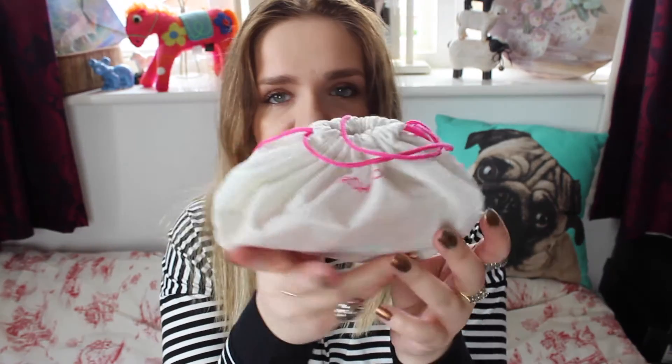Then you get the bag itself with the products in it. This month's has got a pink bag — these bags are really handy for storage, although last month's Birchbox came in a really cool makeup bag which I really liked. Sadly they haven't continued that; I hope they do it again in the future. I'm just going to go through the products — I'm not trying anything yet, this is an unboxing video. Keep an eye on my blog, which is linked in the description box below, if you want to see reviews.